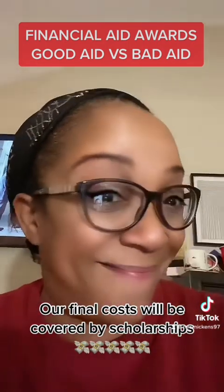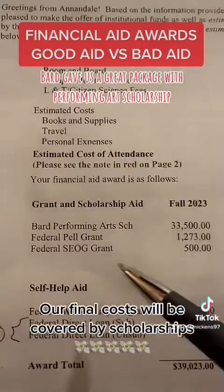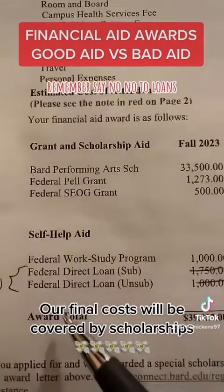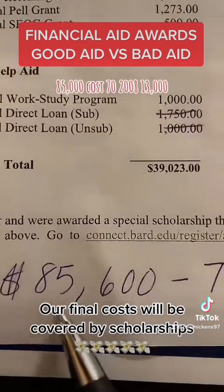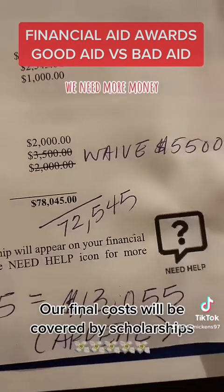Let me show you some good ones now. Bard gave us a great package — performing arts scholarship, Pell grant, work study. Remember to say no to loans; we're going to waive those. $85,000 cost, $72,000 in aid. $13,000 gap — we're going to appeal. We need more money.